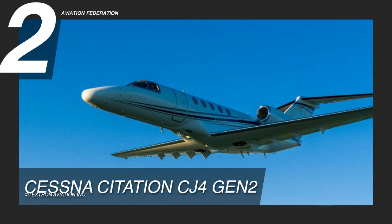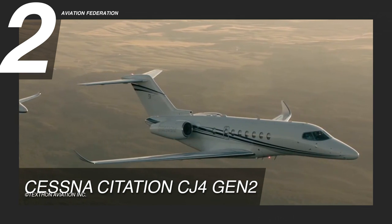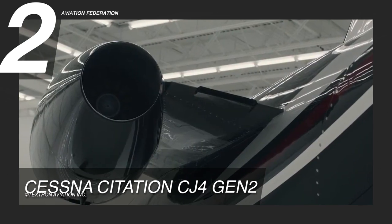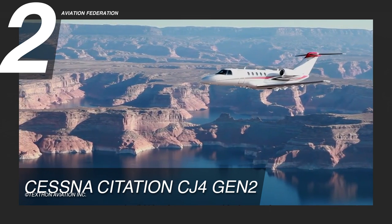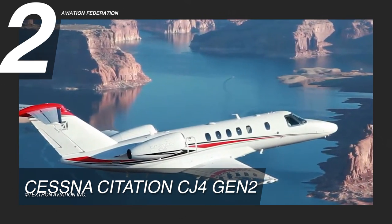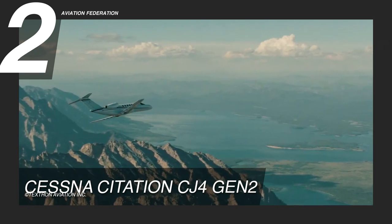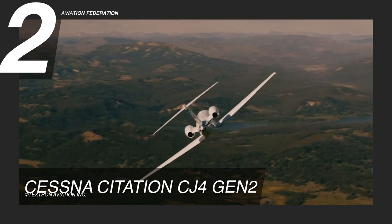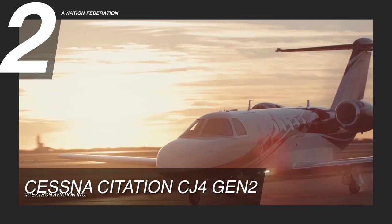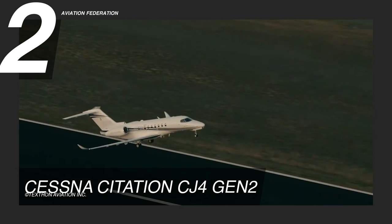We're raising the bar higher at number 2, with the highly coveted private jet, the second generation Cessna Citation CJ-4. This redesigned Citation jet is powered by two Williams International FJ44-4A engines, delivering over 3,600 pounds of thrust, to achieve a maximum cruise speed of 451 knots, or almost 520 miles per hour. It has a maximum range of 2,165 nautical miles and flies at a maximum altitude of 45,000 feet. This aircraft is designed to accommodate up to 10 passengers, carry a useful load of 6,950 pounds, and only requires 3,410 feet of take-off field length.